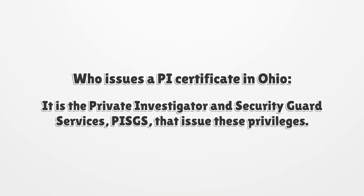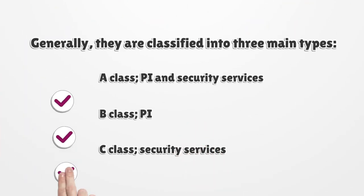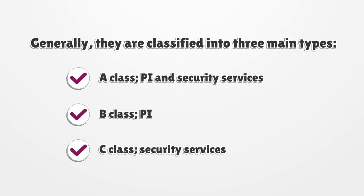It is the Private Investigator and Security Guard Services, PISC, that issues these privileges. Generally, they are classified into three main types.